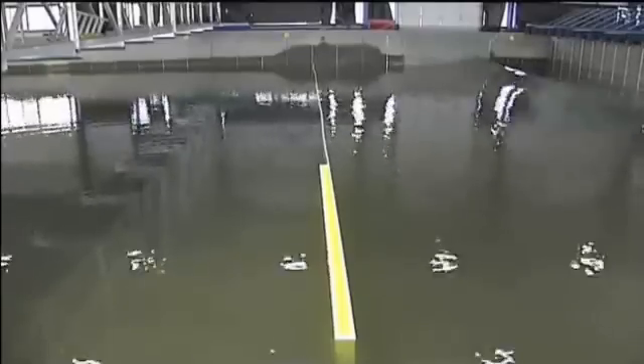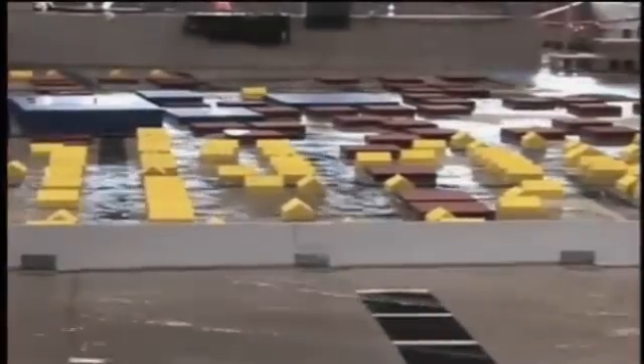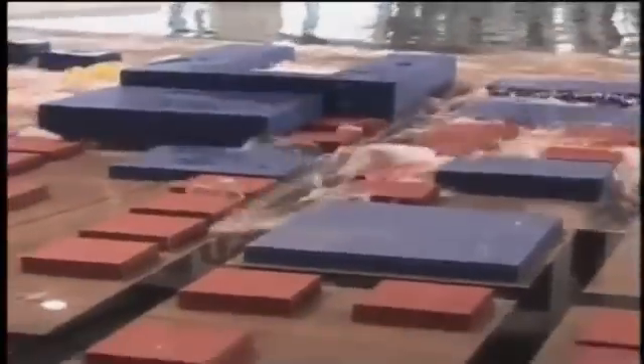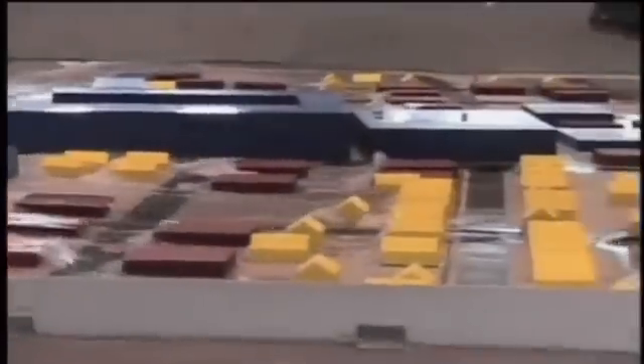And that's just one experiment. The pool can generate all kinds of waves and can be reconfigured for any scenario. Researchers constructed a scaled-down model of the town of Seaside a few years ago and ran several waves into it. The result was eye-opening. Experiments like this show scientists what could really happen in a natural disaster, rather than just imagining it.